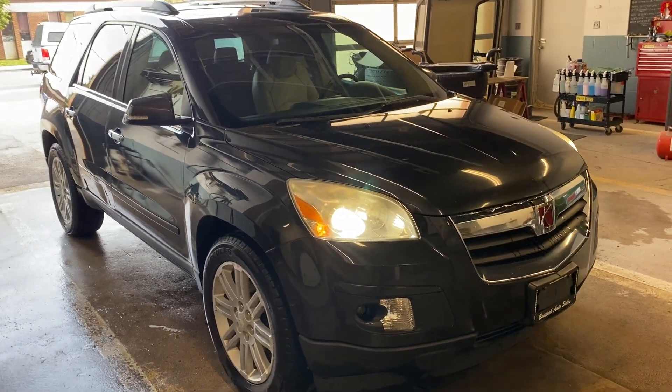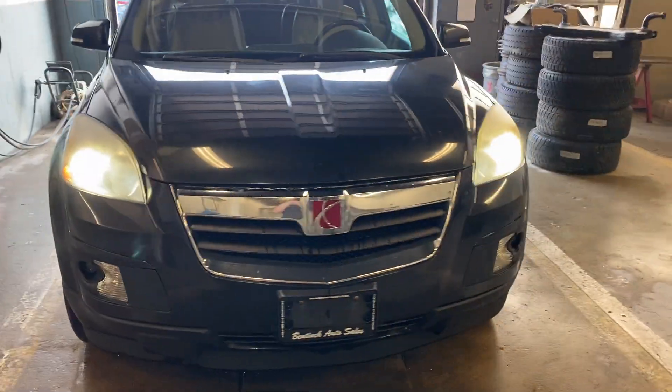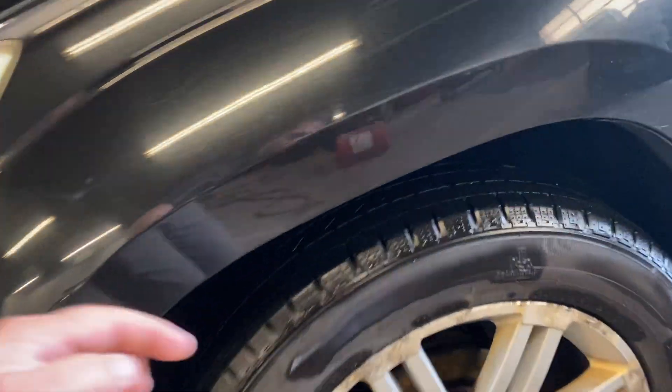Hey there, today at Mack Auto Sales we have a 2010 Saturn Outlook. All-wheel drive, seven seater, paint condition's good, nice tires on it, lots of tread left on them, almost new in fact.